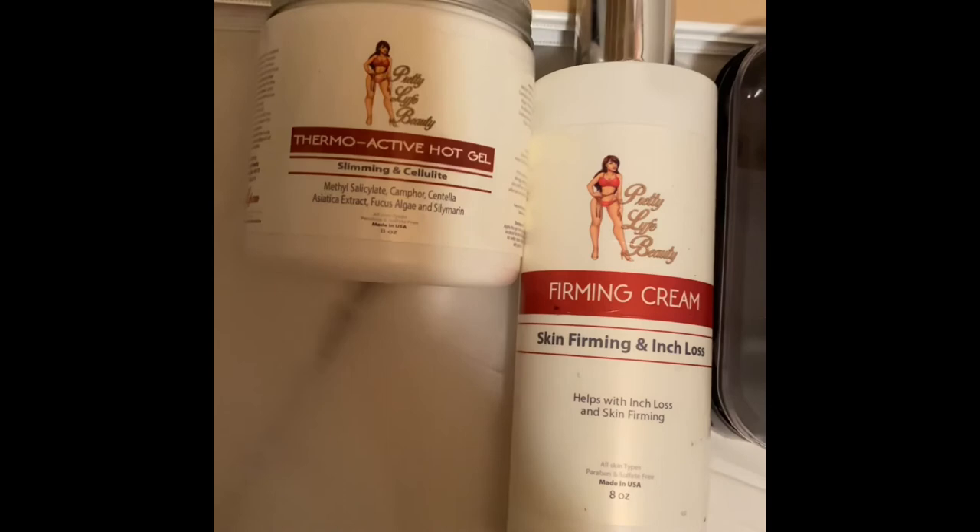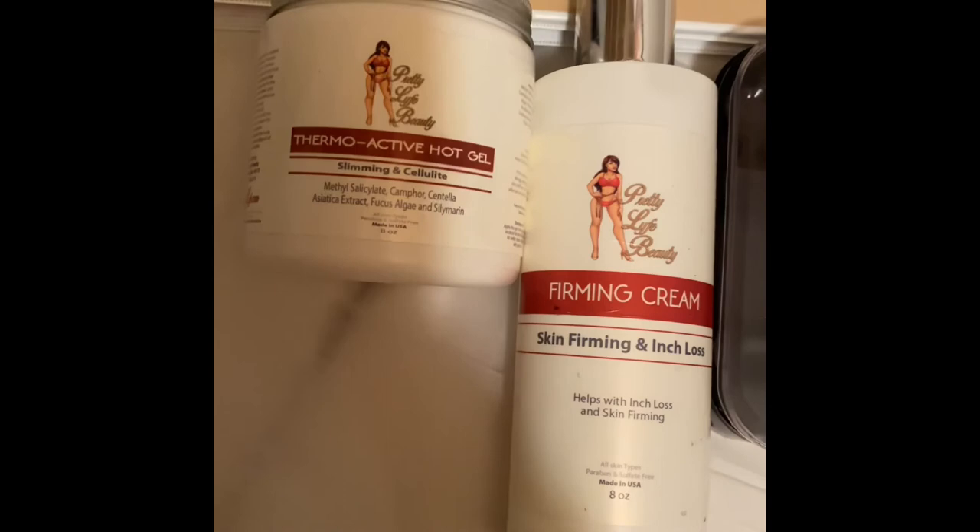They're both available on the website — use code 'pretty life' for 10% off. Go ahead and buy yours at prettylife.com. Make sure you like the video, subscribe, and thank you for watching. Besitos, bye!